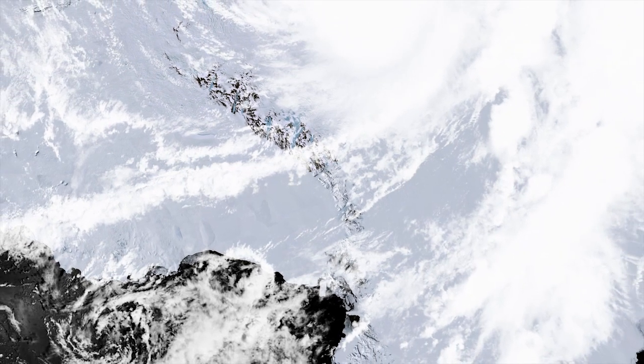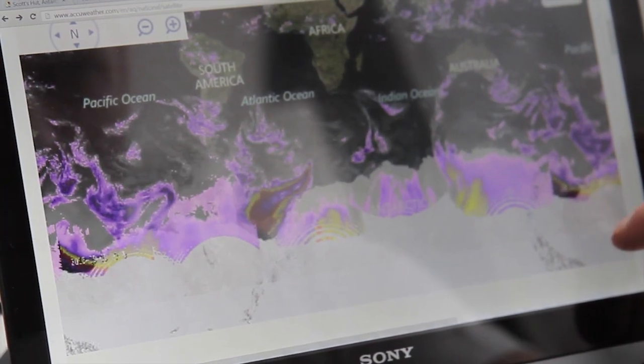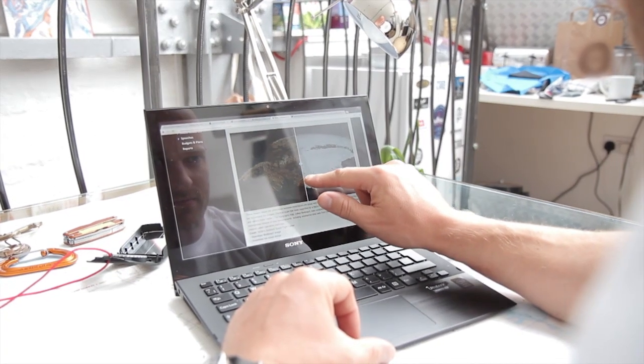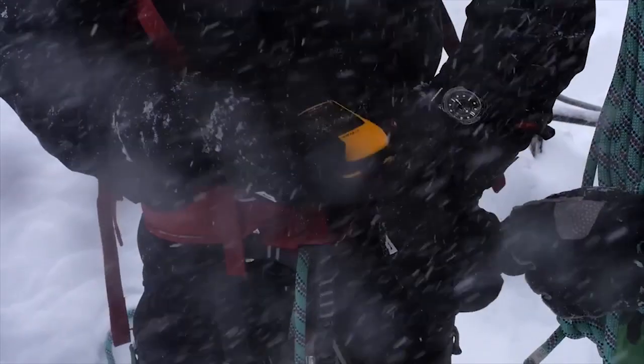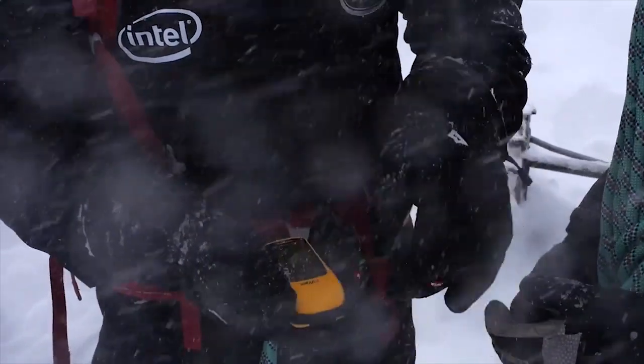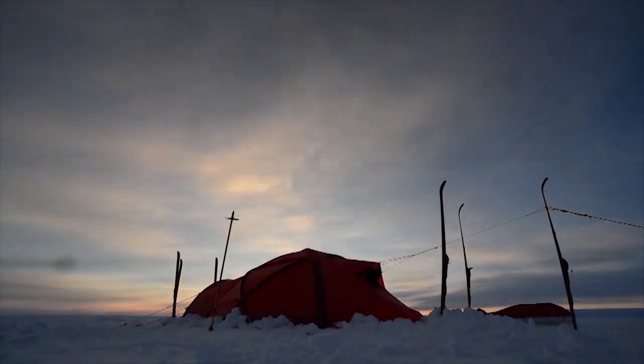Much like Captain Scott's Terra Nova expedition over 100 years ago, we'll be recording weather readings as we travel from the coast of Antarctica to the South Pole and back again. We'll be logging the temperature, wind speed, air pressure and humidity and storing each day's weather data on our ultrabooks.